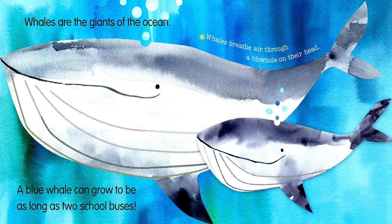Whales are the giants of the ocean. A blue whale can grow to be as long as two school buses. Whales breathe air through a blowhole on their head.